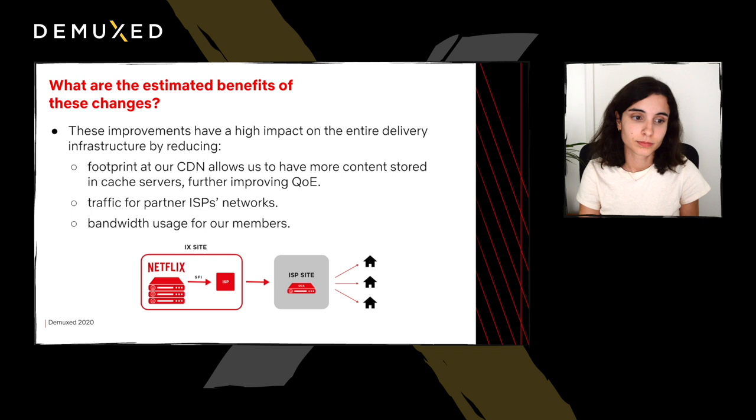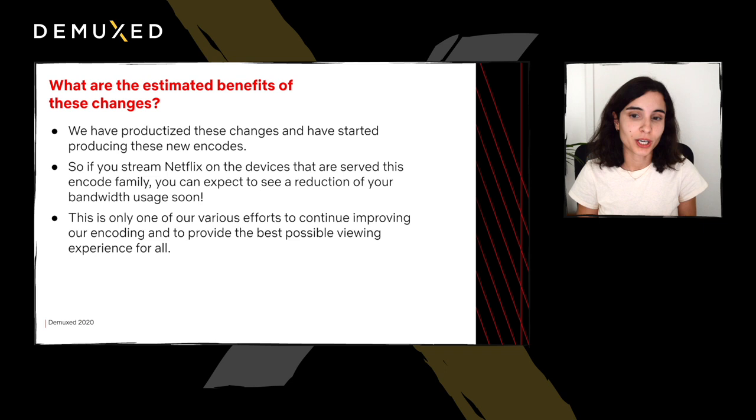We are happy to say that we have now productized these changes and have started producing these new encodes. At the same time, we are re-encoding a portion of the catalog so that we have these improved streams for more of our content. So if you are streaming Netflix on an old tablet or an old streaming stick, know that we are thinking about you — you can expect to see a reduction in your bandwidth usage soon. This is only one of many of our efforts to continue to improve our encoding and to provide the best possible viewing experience for everyone.